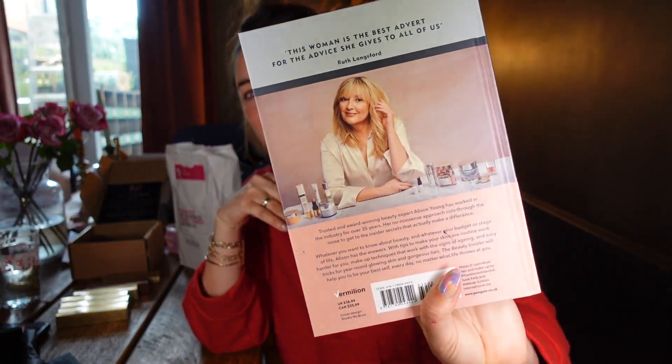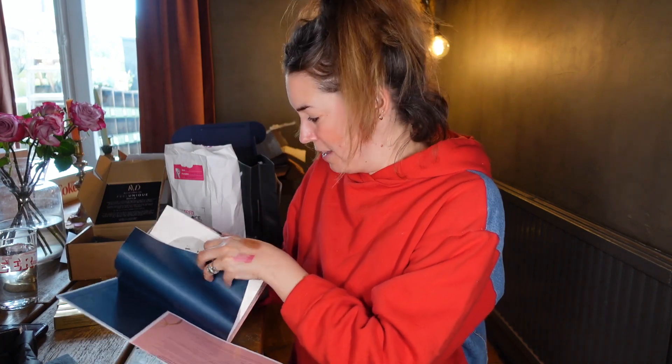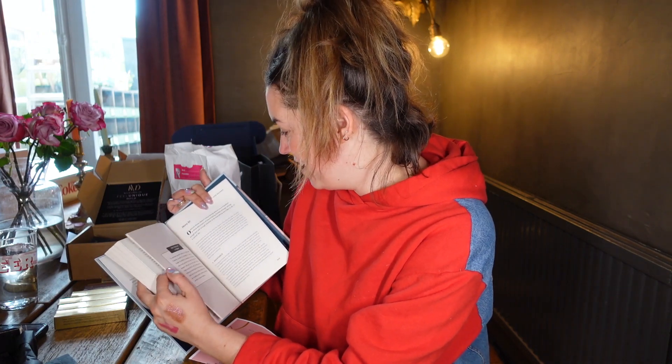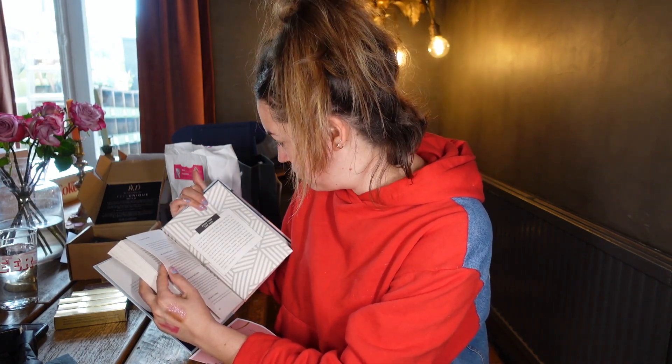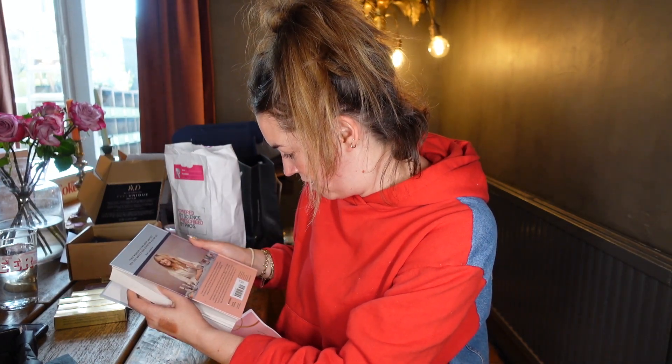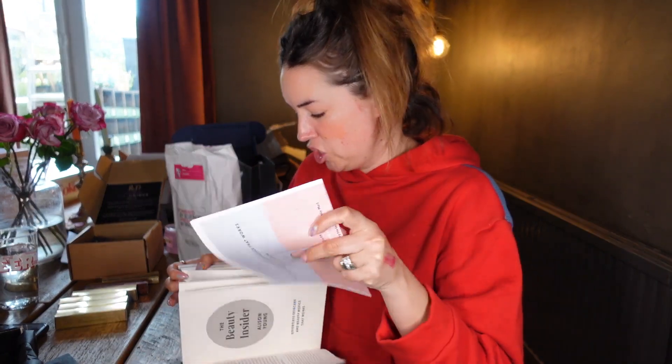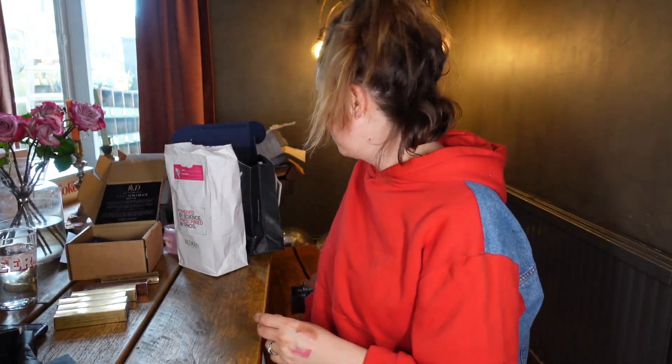The Beauty Insider — this is by the lovely Alison Young, a beauty expert and QVC presenter. She's got a new book coming out called 'Effortless Skincare and Beauty Advice That Works', published on the 3rd of June, £16.99. It's got a bit of everything — how to love your skin, all of Alison's tips and tricks learned over her years as a beauty expert.